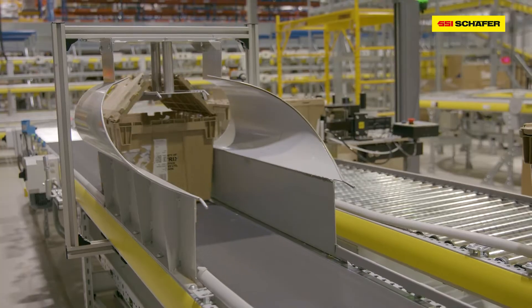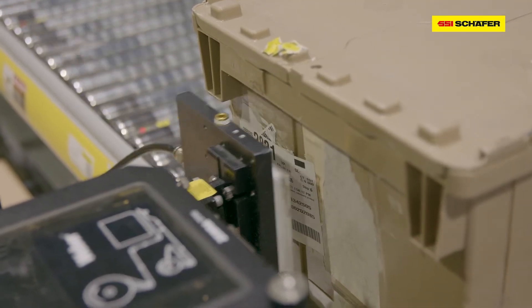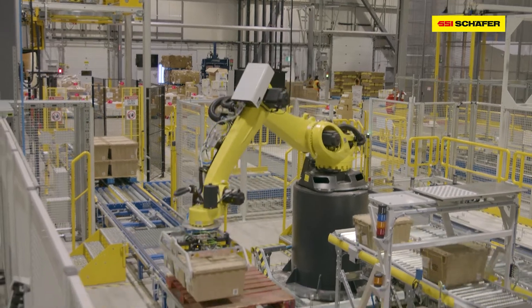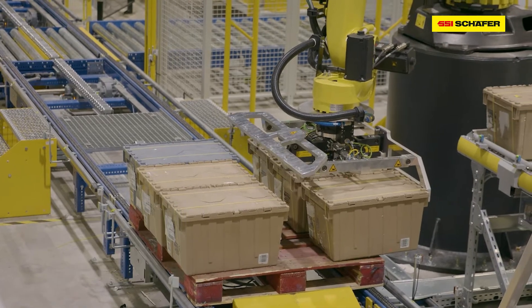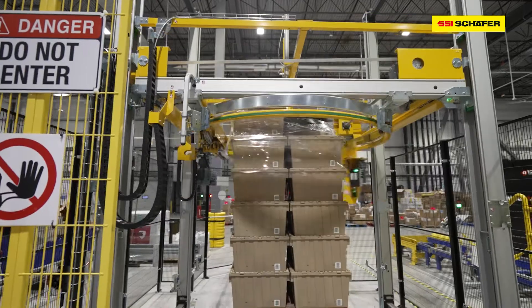Once orders are fulfilled, order totes go to shipping preparation and are then buffered in the shipping SSI-QB. From there, they are released in sequence to the palletizing robot once all totes of an order are in the shipping SSI-QB storage area. Once bins are ready for shipping, an SSI Schaefer palletizer powered by WAMAS software arranges the bins on a pallet in order of shipping route for easy delivery.